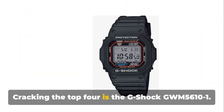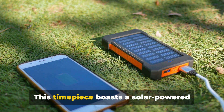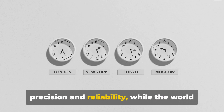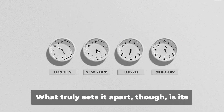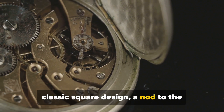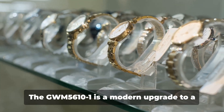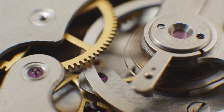Cracking the top four is the G-Shock GWM-5610-1. This timepiece boasts a solar-powered battery, ensuring it's always ready when you are. The multiband atomic timekeeping offers precision and reliability, while the world time feature makes it an ideal companion for globetrotters. What truly sets it apart is its classic square design — a nod to the original G-Shock style — sitting comfortably on the wrist and offering both functionality and aesthetic appeal. The GWM-5610-1 is a modern upgrade to a classic design.